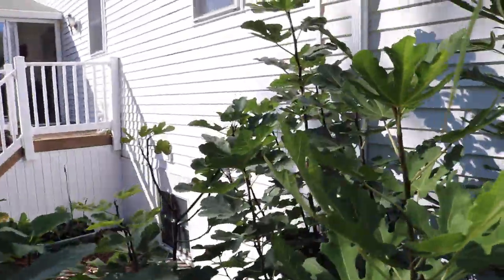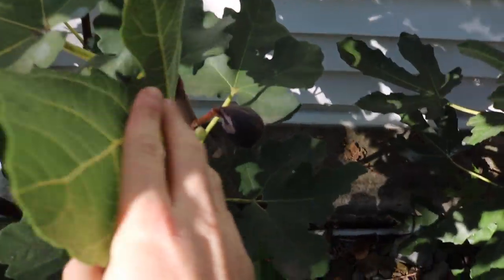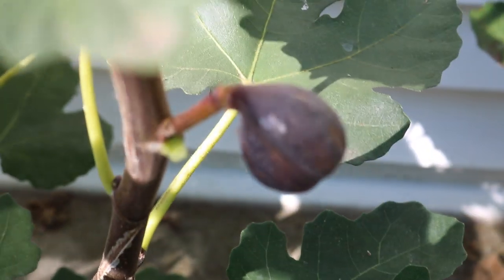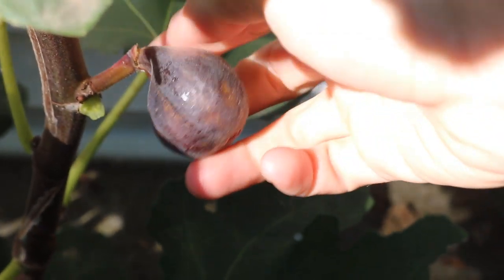I want to bring you guys over real quick and show you this — it's like the last Pastelier fig I have of the year. I'm going to take this leaf off to get you guys a better view in here. Look how beautiful that thing is. I think it's ready — yeah, it is.